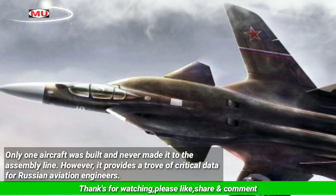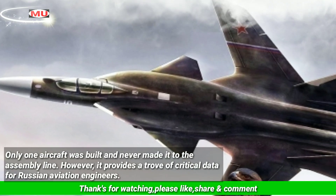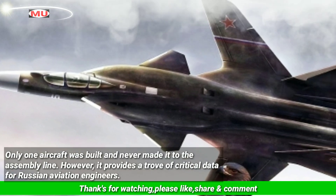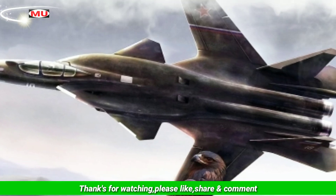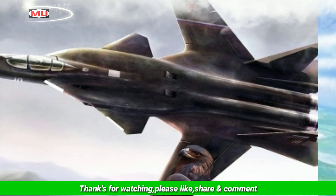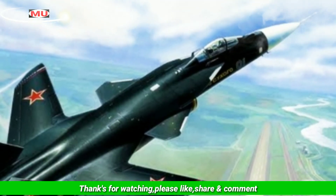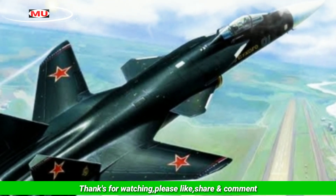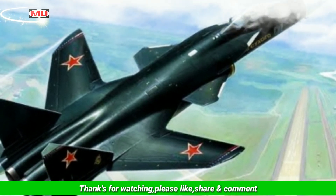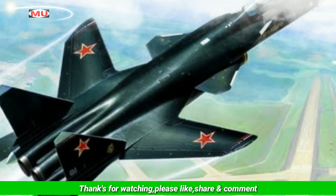Only one aircraft was built and it never made it to the assembly line. However, it provides a trove of critical data for Russian aviation engineers. The colossal knowledge of the reverse-sweeping build of composite materials acquired during the Berkut tests is employed in developing unmanned aerial vehicles, according to a TASS report that details the development of the Su-47 fighter.